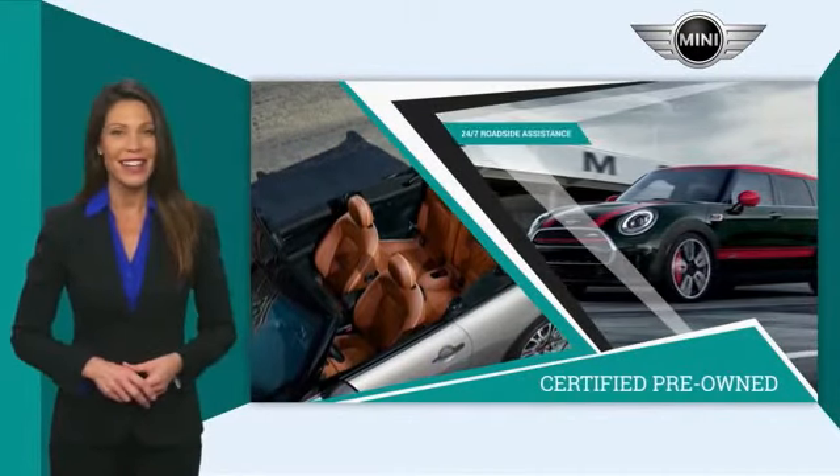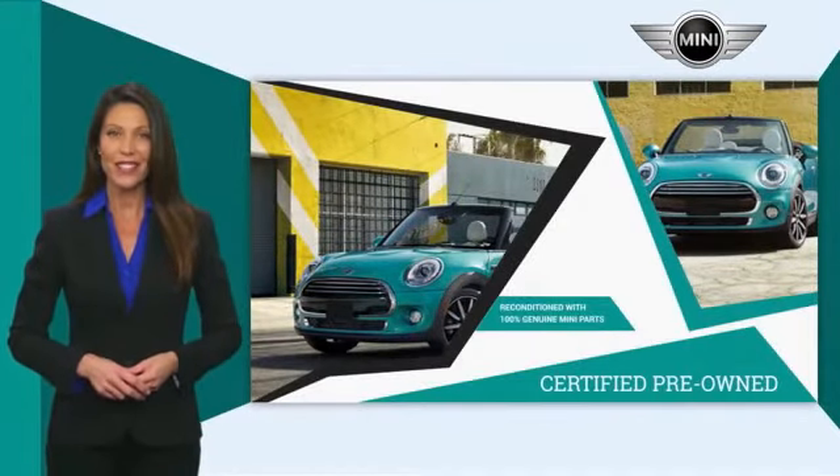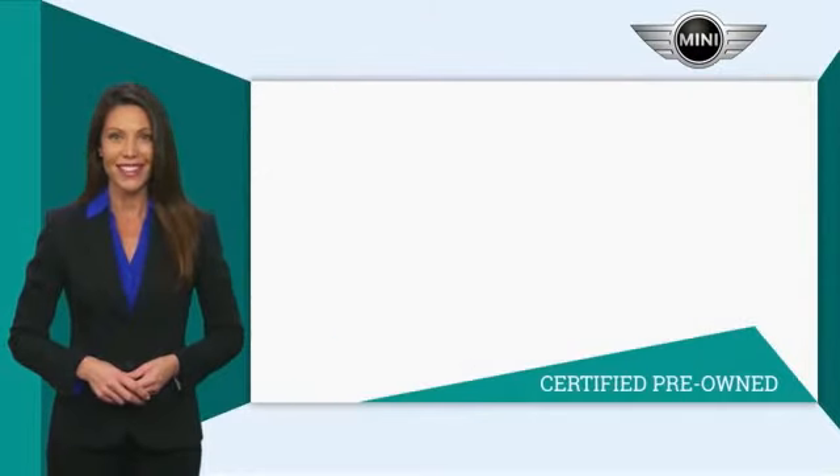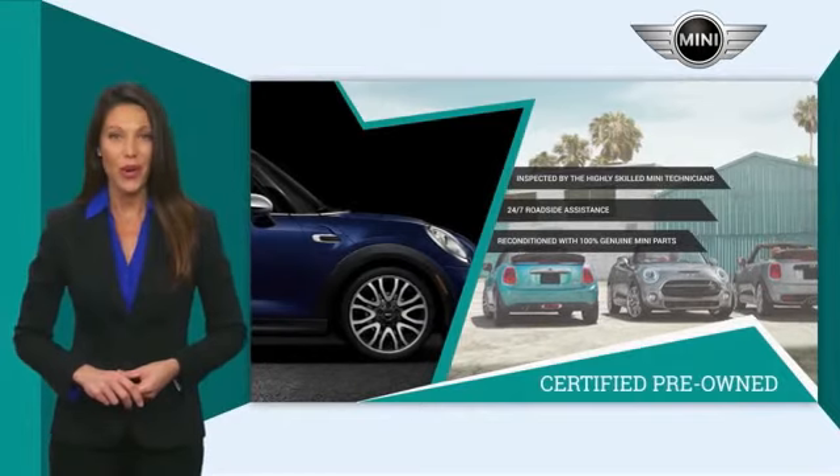Both programs include 24/7 roadside assistance and the assurance that your Mini has been reconditioned with 100% genuine Mini parts. Talk to your local dealer today to find out more about the Mini certified pre-owned program.